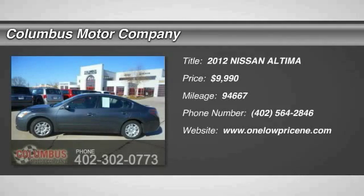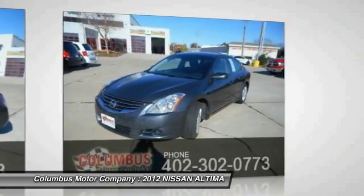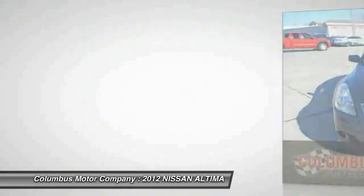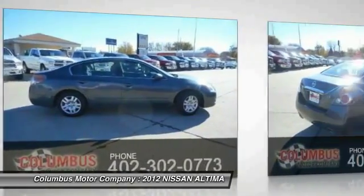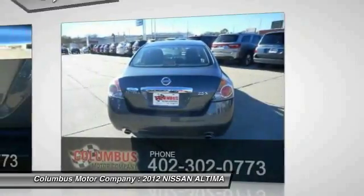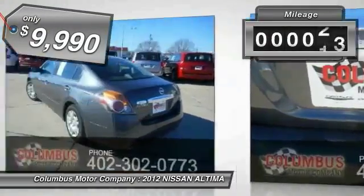The Nissan Altima offers advanced features to make life easier, including push-button ignition, which comes standard. Combine that with a powerful V6 or efficient four-cylinder engine, six standard airbags and over 5,000 quality and performance tests, and you'll see the Nissan Altima is made to drive and built to last, and is priced below $10,000.